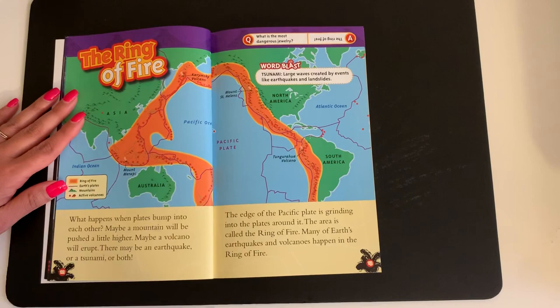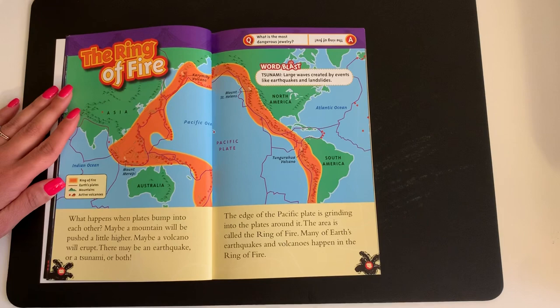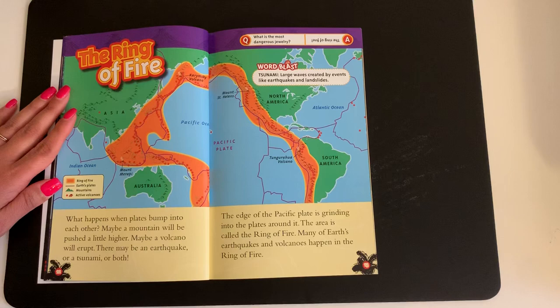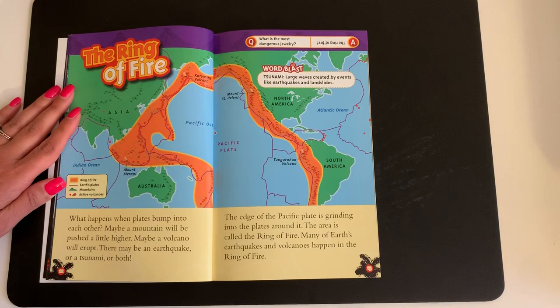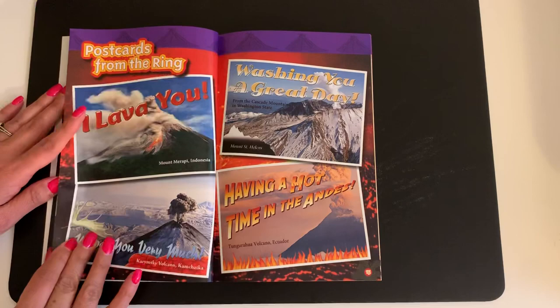The Ring of Fire. What happens when plates bump into each other? Maybe a mountain will be pushed a little higher. Maybe a volcano will erupt. There may be an earthquake or a tsunami or both. The edge of the Pacific plate is grinding into the plates around it. The area is called the Ring of Fire. Many of earth's earthquakes and volcanoes happen in the Ring of Fire. Word Blast — Tsunami: large waves created by events like earthquakes and landslides. This is the Ring of Fire.